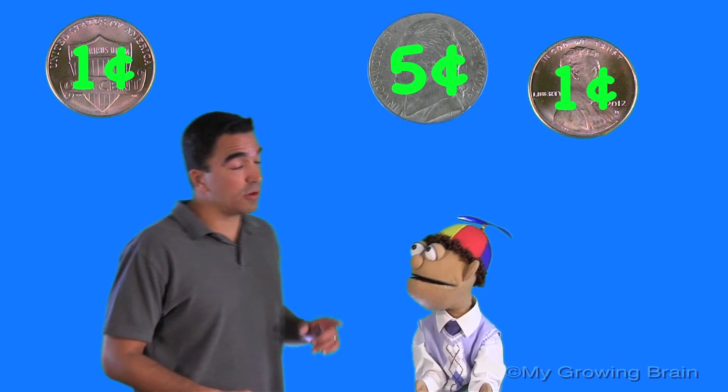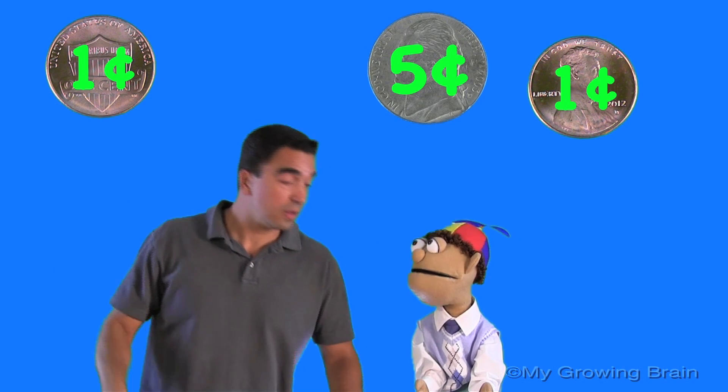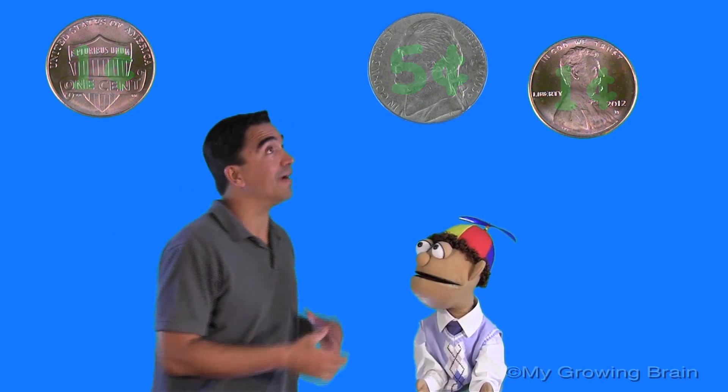That's excellent. Now, Little Billy, the next step is to put them in order from the highest value to the lowest value — the greatest to the least. This will help us in counting money. You ready? Ready. Alright, here we go.